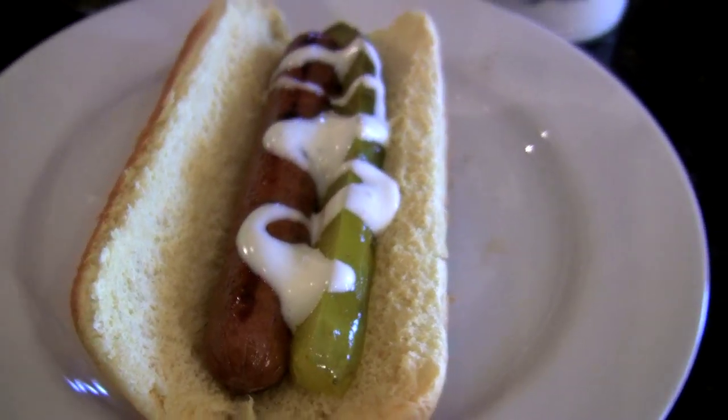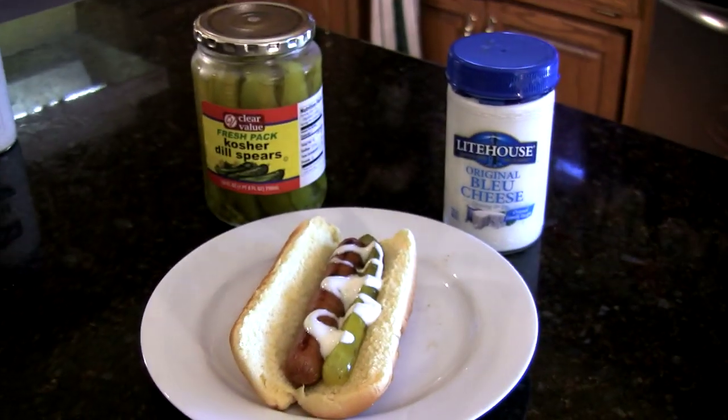If you want some new topping ideas, try salad dressings like Thousand Island or Ranch, or if you want something really unique, try a thin dill pickle with Lighthouse blue cheese dressing over the top. It is amazing.